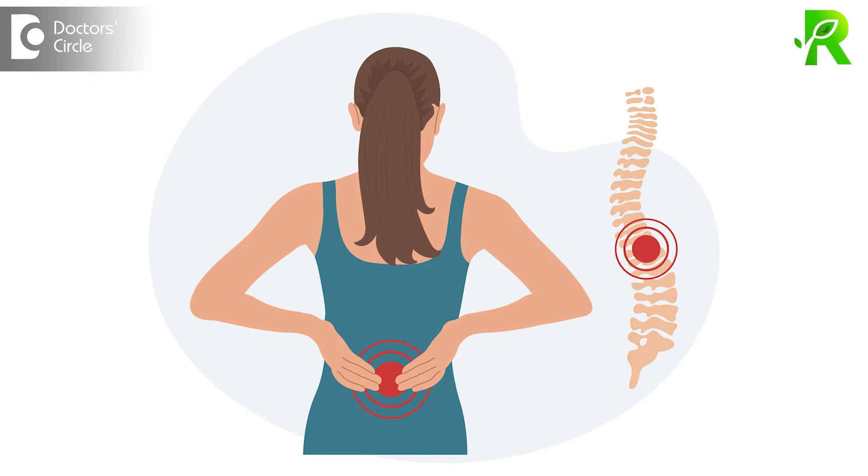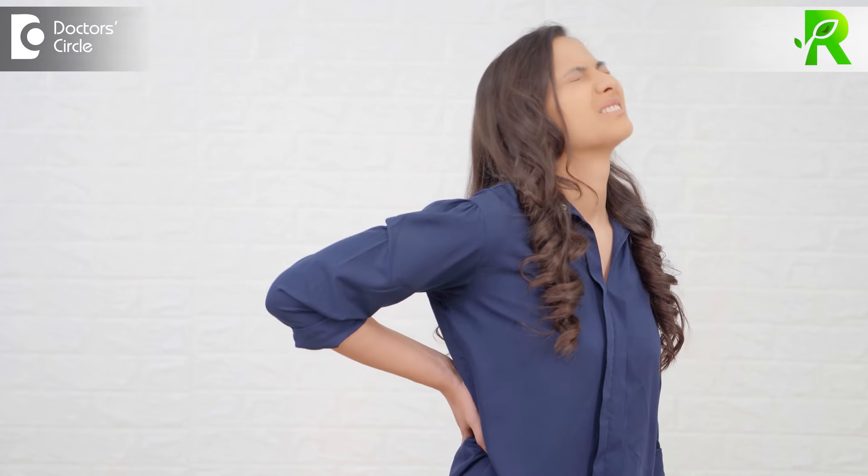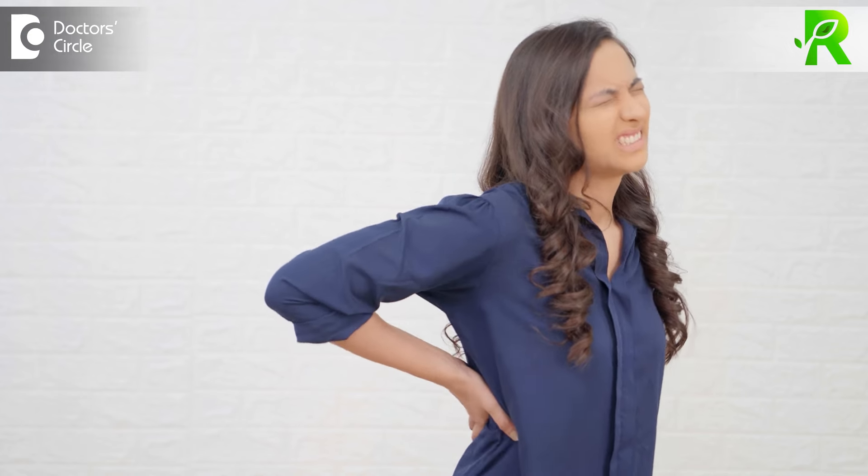Lumbar spondylosis is nothing but lower back pain. It is one type of degenerative disorder of back bones. If there are degenerative changes in the lower vertebrae, lumbar spondylosis will happen.